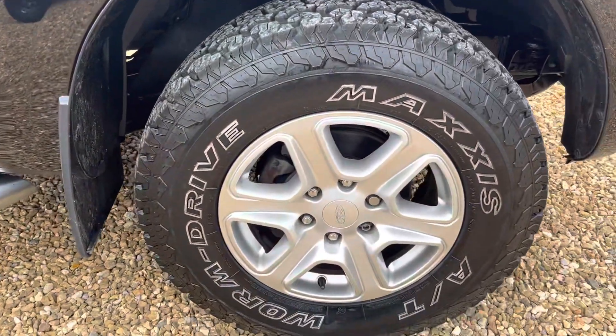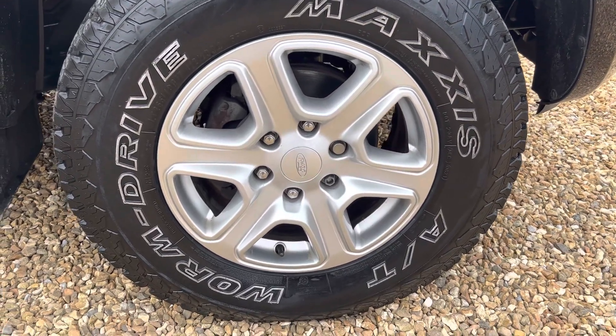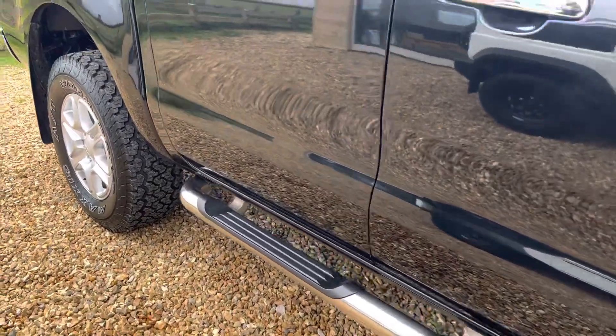You can see it's got alloy wheels — 17 inches — with Maxxis all-terrain tyres in fantastic order. It also has stainless steel running boards with foot treads.